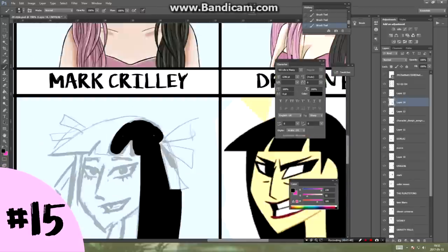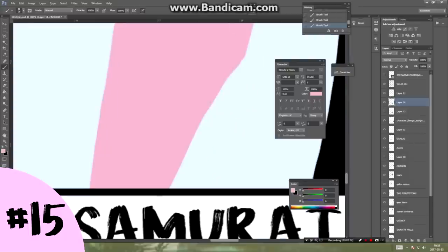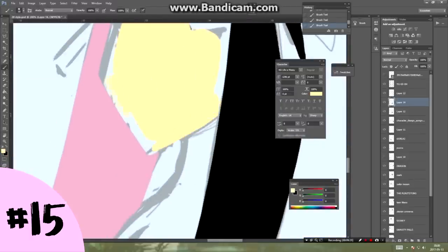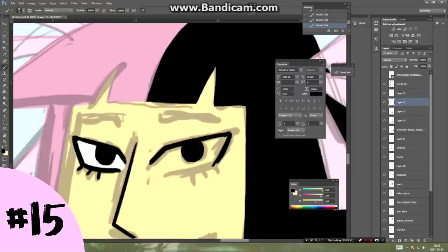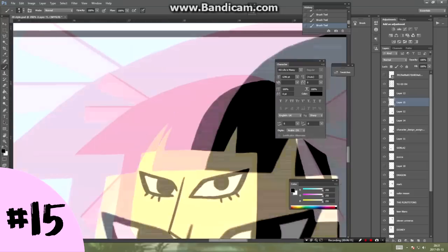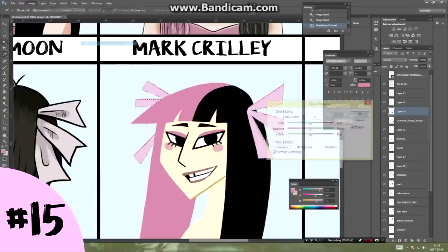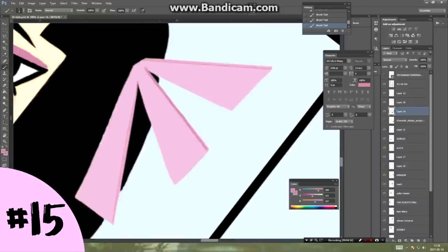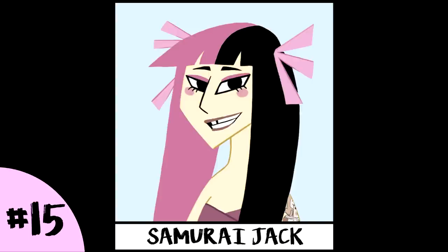Next one is Samurai Jack, and I used to love this show a lot. It was pretty hard to do because they don't really have female characters — well, there are some, but they're not main ones, so they aren't very iconic-looking. I found a female character that was made from the main character Jack and used that as a reference. The biggest struggle was that this style doesn't have linework — it's made out of shapes — so I had a rough time figuring out what colors to use. The ones I used were too light, so I had to adjust all the colors to make the character stand out, but in the end, I think it worked.